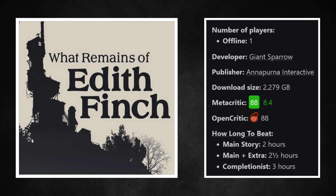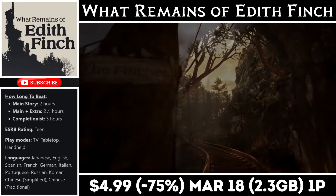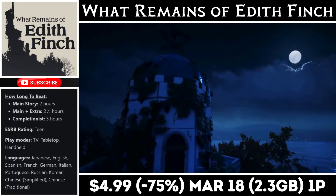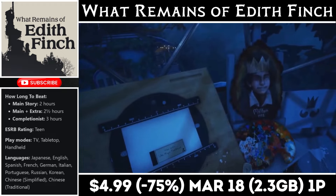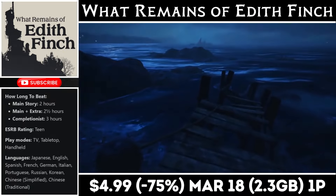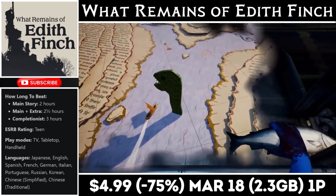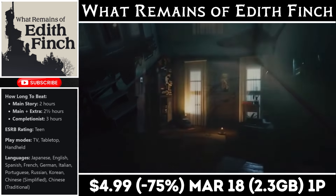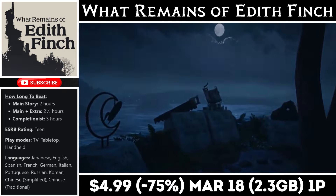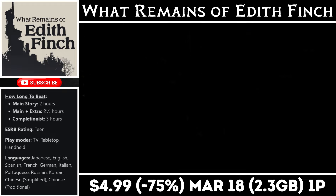What Remains of Edith Finch is a collection of single-player adventures that in total take roughly 3 to 4 hours to wrap up. It's a series of strange tales about a family in Washington state where you play as Edith, exploring the massive Finch house to uncover the mystery of her family's history and why she's the last one alive. This is more of an experience than a game — about atmosphere, emotional immersion, and the feeling of being isolated in this house while learning each story. Make sure you know what type of game you're getting, but right now it's on sale for just $4.99, marked down to an all-time low, with the deal ending on the 18th.